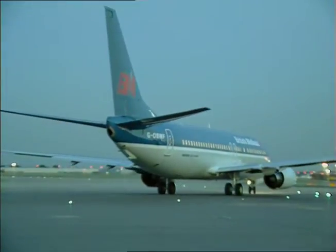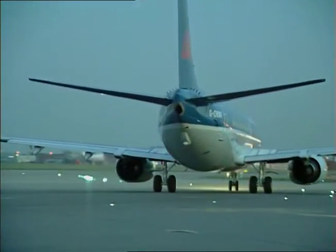An hour later, the giant jets are once again landing and taking off on the new surface. How important is tidiness on the runway when you finish each night? It is vital. Even the smallest stone could be a problem for an aircraft engine, and that's why we have such a thorough inspection each morning before the runway opens.